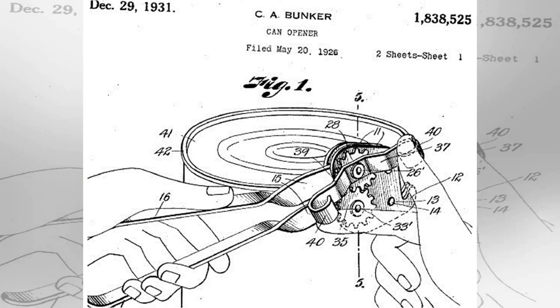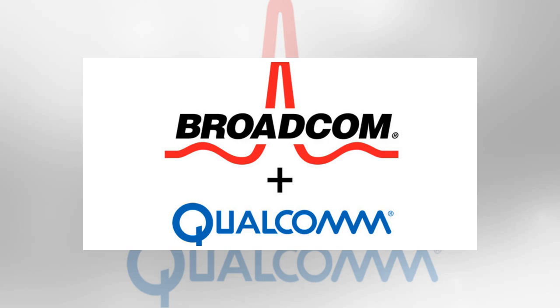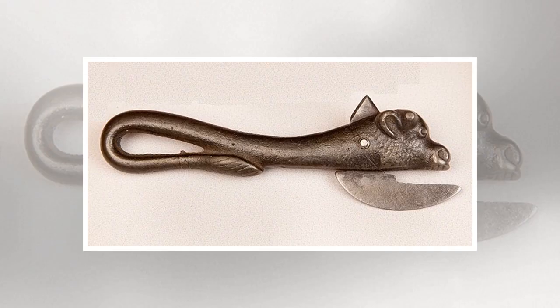One of the oddest things about the can opener is that the can predates it by almost 150 years. Though common today, cans were once military-grade technology. In 1795, Napoleon — to whom the phrase 'an army marches on its stomach' is attributed — offered 12,000 francs to anyone who could find a way to preserve food. Without any knowledge of bacteria or its role in food spoilage, scientists didn't even know where to begin. It took 15 years before a chef named Nicolas Appert claimed the prize after successfully jarring food. Soon after that, his countryman Philippe de Girard came up with a variant on Appert's method — metal tins — and sold the idea to the British.